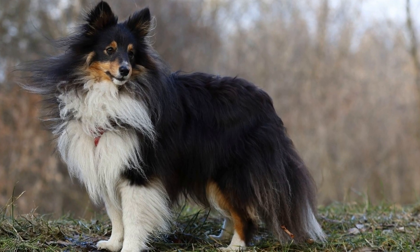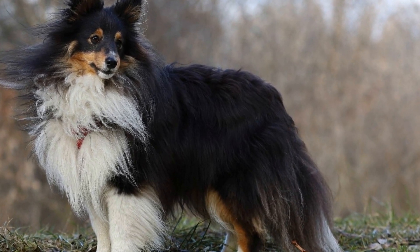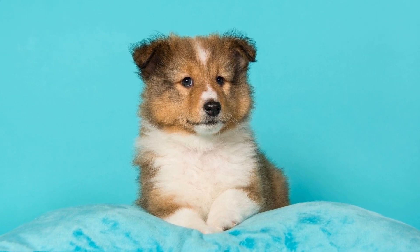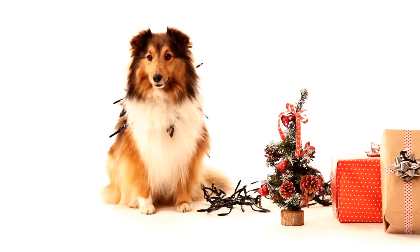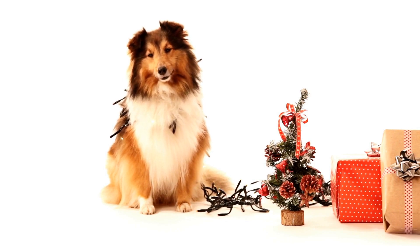Regardless of the coat type, Shetland Sheepdogs require routine ear cleaning. Their ears are prone to wax buildup and infections, so regular cleaning is necessary to maintain their ear health. It is essential to use a veterinarian-recommended ear cleaner and to follow proper techniques to avoid any harm to their ears.